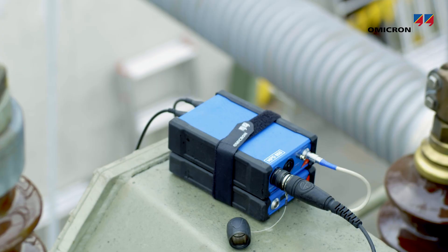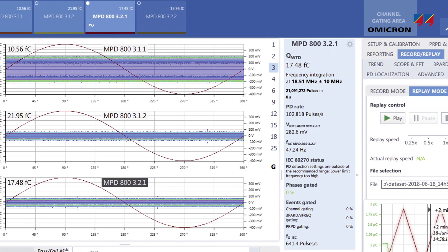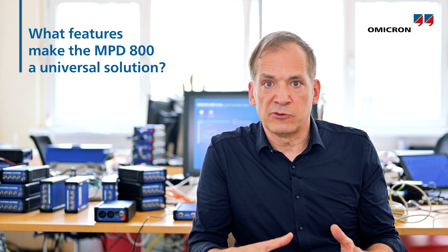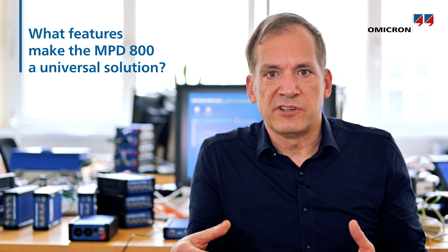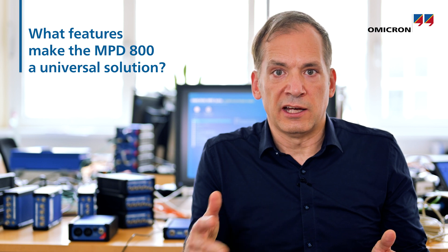A key feature of the MPD 800 is the ability to record every bit of every test. You can then use these recordings for later analysis or share them with experts or the wider community. The MPD 800 represents an entire ecosystem of PD testing, containing solutions for testing every conceivable high-voltage asset with adapters, accessories, and algorithms.